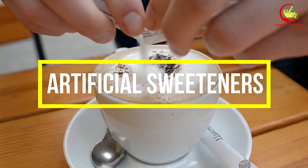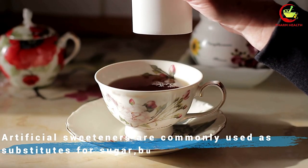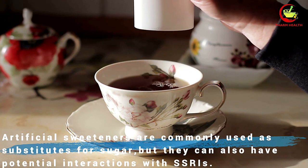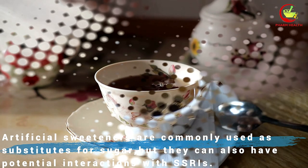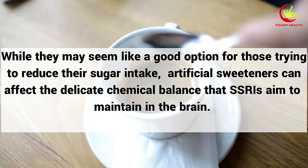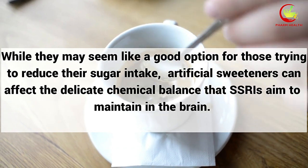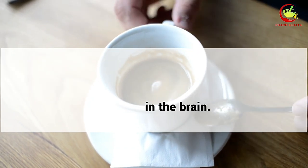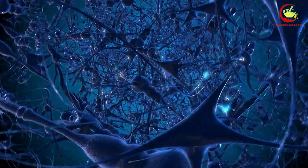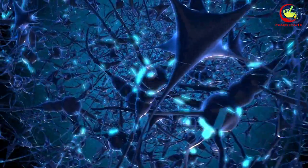Number 4: Artificial Sweeteners. Artificial sweeteners are commonly used as substitutes for sugar, but they can also have potential interactions with SSRIs. While they may seem like a good option for those trying to reduce their sugar intake, artificial sweeteners can affect the delicate chemical balance that SSRIs aim to maintain in the brain. These sweeteners can potentially alter the levels of certain neurotransmitters, potentially impacting the effectiveness of your medication.